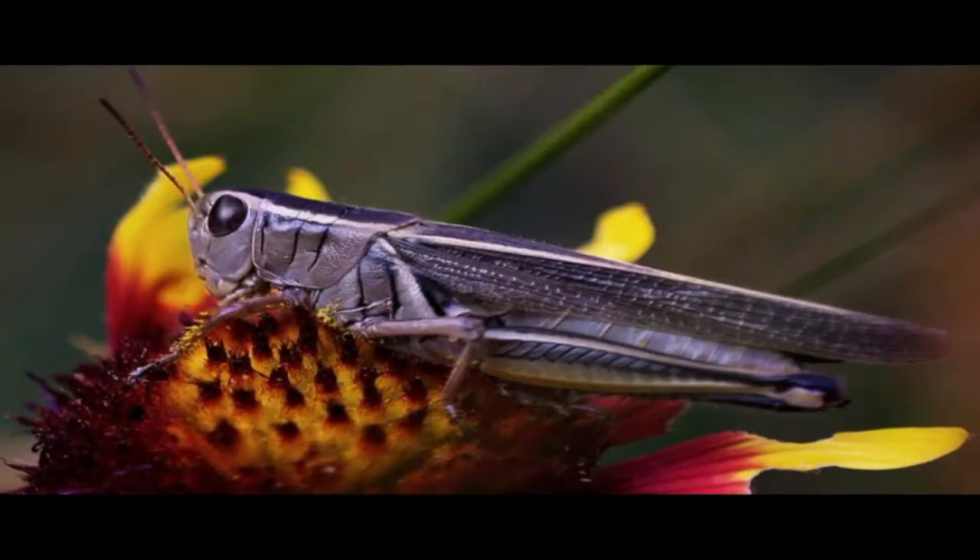Just like us, insects use parts of their bodies to make sounds that send a message. Here are a few messages that insects send to each other. They want to get attention — hey, come over here, let's meet up.